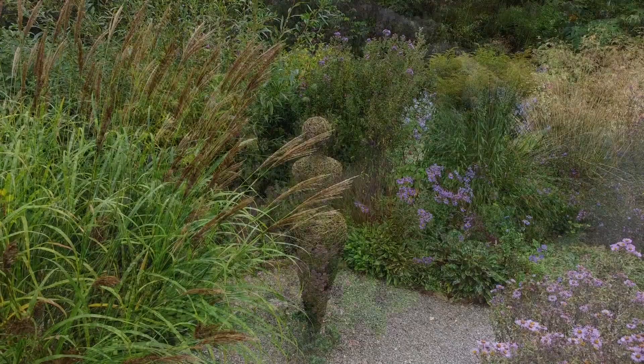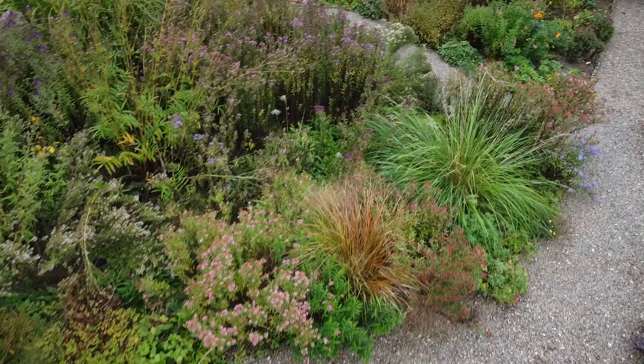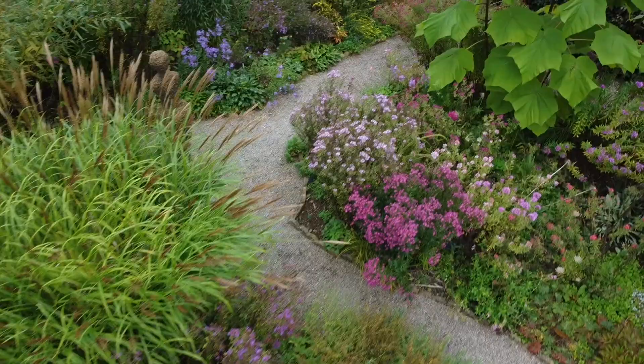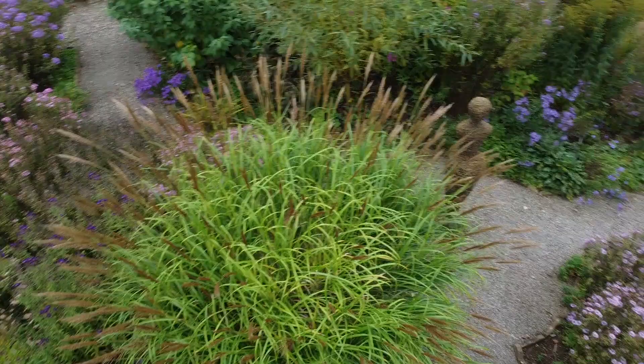Whether you are interested in flowers or shape and form, or even some of the wonderful artwork, as you tread along the gravel paths and turn the ever winding corners, you will be delighted and have a feast in front of your eyes.